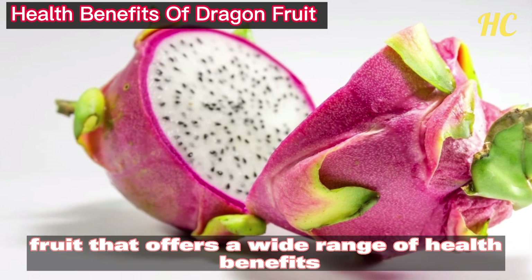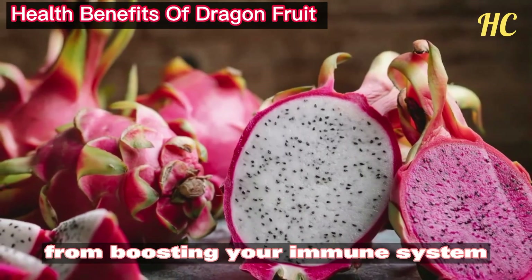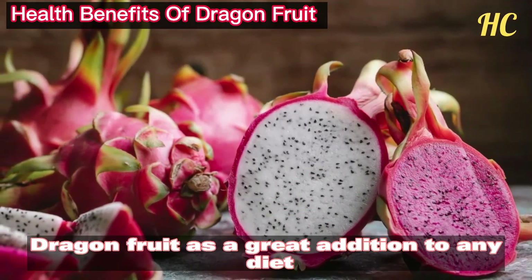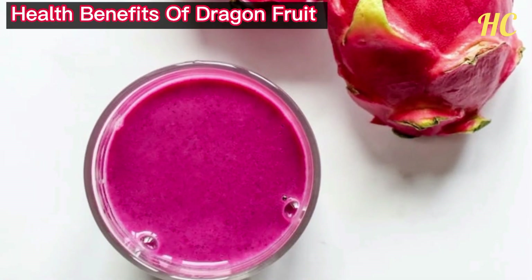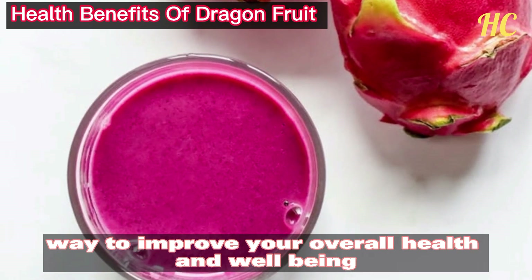Dragon fruit is a delicious and nutritious fruit that offers a wide range of health benefits, from boosting your immune system to improving your digestion. Dragon fruit is a great addition to any diet. Whether you eat it raw, blend it into a smoothie, or use it in a recipe, this fruit is a versatile and tasty way to improve your overall health and well-being.